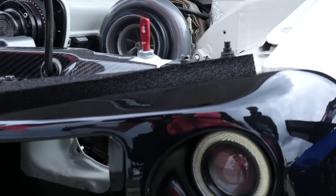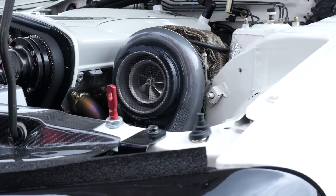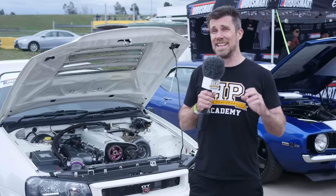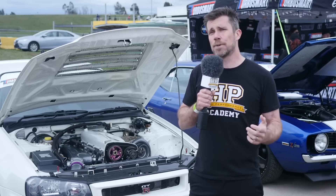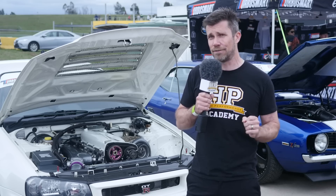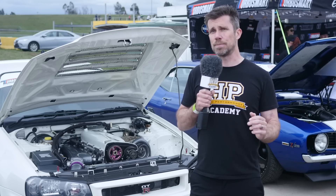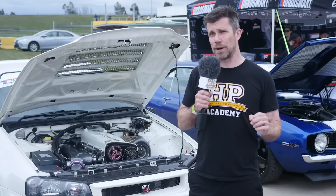Getting the airflow into that head is the Precision 7685 turbocharger. For a 3.2 litre engine, that 7685 isn't actually considered to be a massive turbocharger, and that's proven by the fact that it can produce full boost by around 4500 RPM. Considering the engine revs all the way to 9500, that's quite a nice wide power band. That full boost point, particularly when the car is being used in competition, is 41 psi.